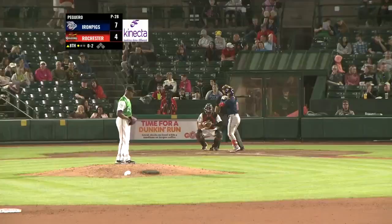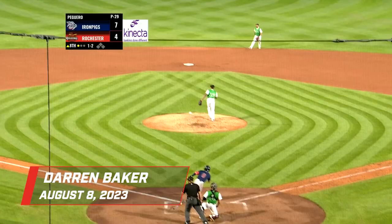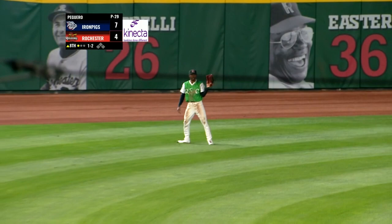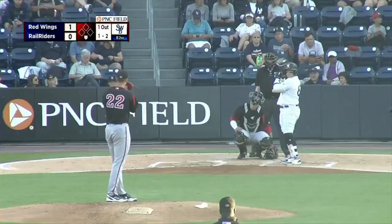31-9 when their starter goes five innings. The pitch, Kingery lifts one to left center toward the gap. Long run for the left fielder. He dives, and Darren Baker caught it!